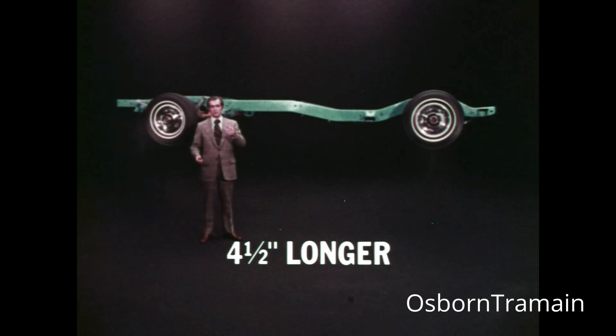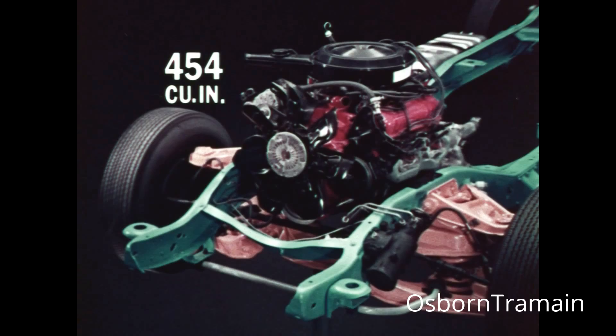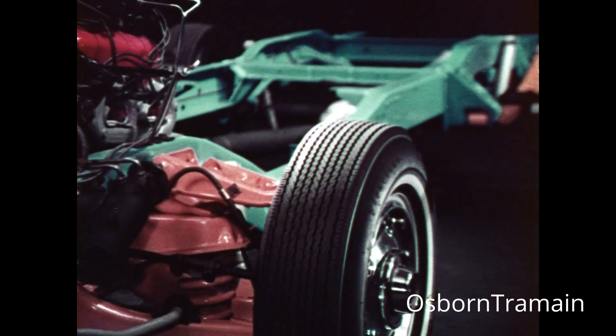Handling is especially quick and sure. New frame-mounted fuel tank. Engines up to a 454 cubic inch V8, available with a selection of two more V8s and two 6s. And full inner fenders to help ward off corrosion.